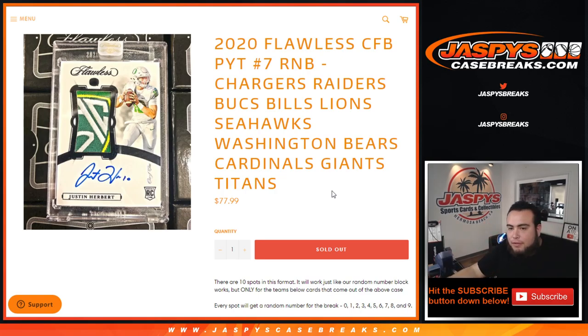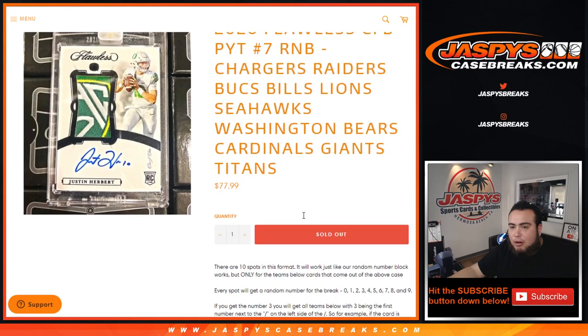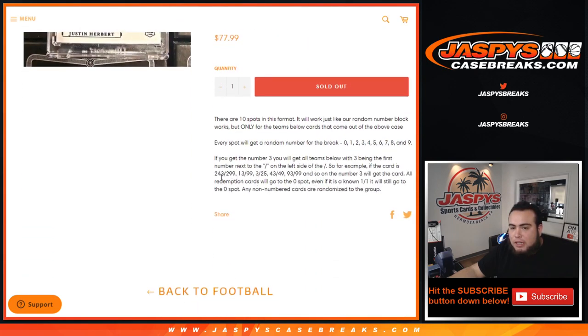You're getting a piece of them for a fraction of the price. The way this works is first you'll get a random number from 0 through 9. If you get randomized block 3 as an example, you will get all hits with 3 being the first number next to the dash on the left side of the dash, but only for these teams. For example, if you get a card that is 249, 243 out of 299, that'll be your hit. 1399, 3 out of 25, 43 out of 49, 93 out of 99, and so on — the number 3 block would get that card.